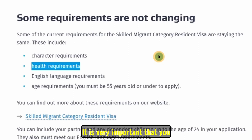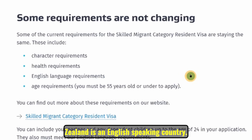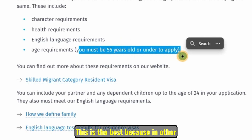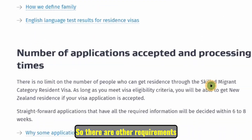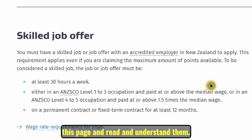There is also an English language requirement — New Zealand is an English-speaking country, so you must provide the required test results. Using IELTS, you need at least 6.5 in every band. The age requirement is also notable: you must be 55 years old or under to apply. This is better than most countries, which typically require applicants to be between 30 and 40. There are other requirements, so make sure you go through the official page to read and understand them all.